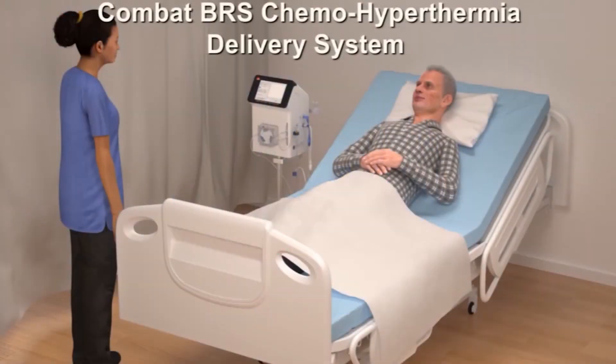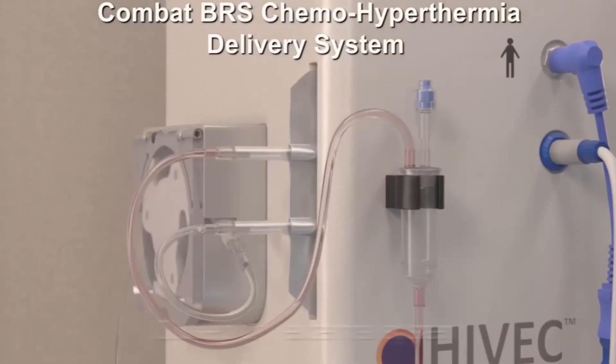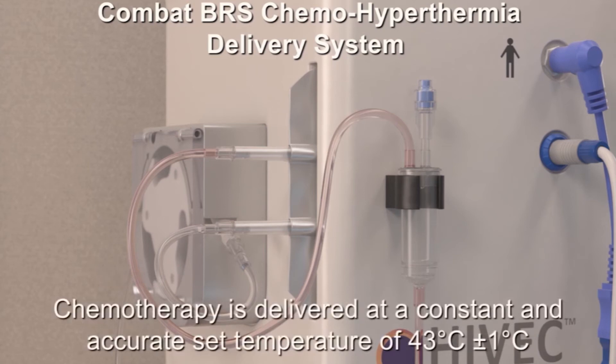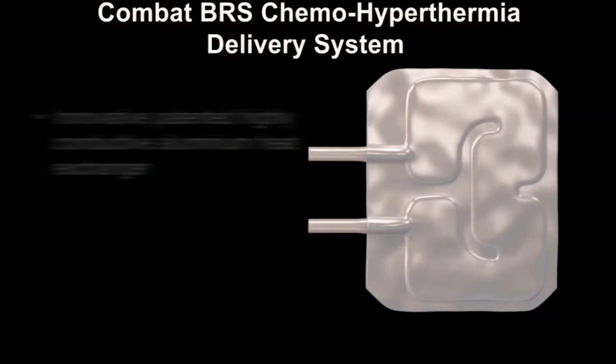The Combat BRS system recirculates the chemotherapy through a closed dry external system using a standard three-way catheter. The catheter is easy for clinicians to insert and doesn't cause any additional patient discomfort. The Combat BRS system is CE marked and has been in clinical use since 2011. The chemotherapy is warmed to a constant set temperature of 43 degrees centigrade by an innovative patented aluminium heat exchanger.